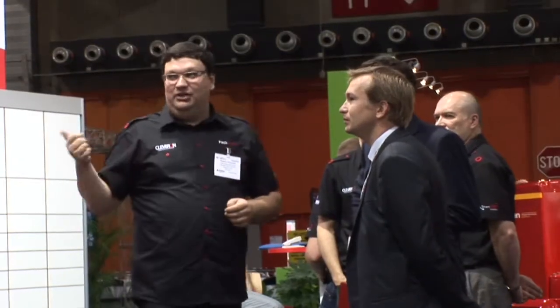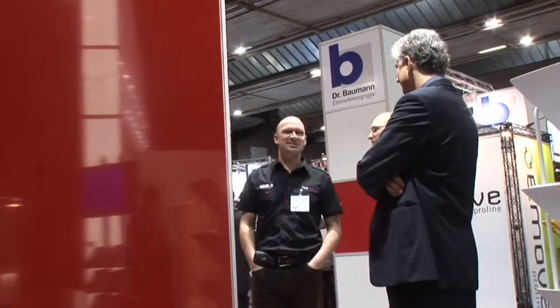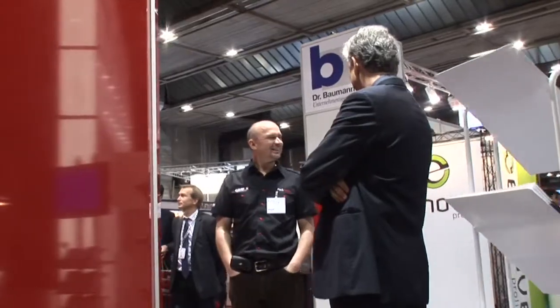Why was it important to bring this to PostExpo in particular? Naturally, this is the one annual event which enables the entire postal world to come together, meet up, meet old friends and new friends, and know where everybody are in their developments. So it is very important.